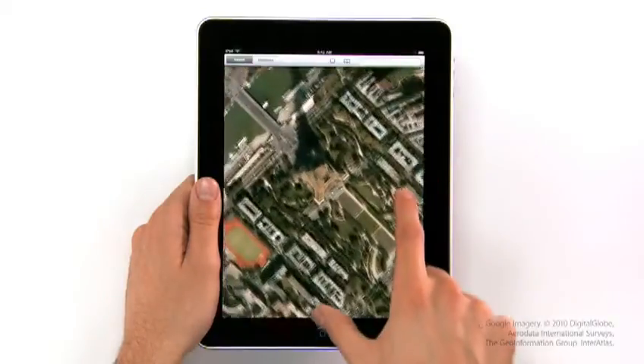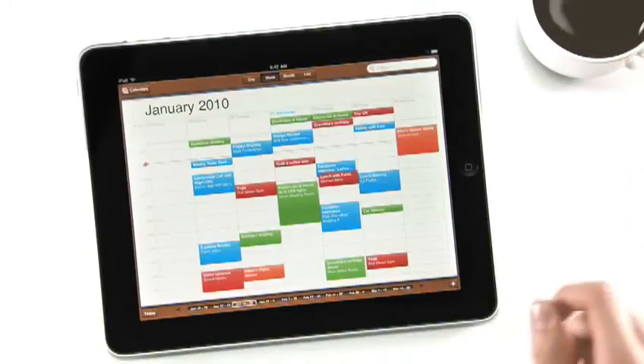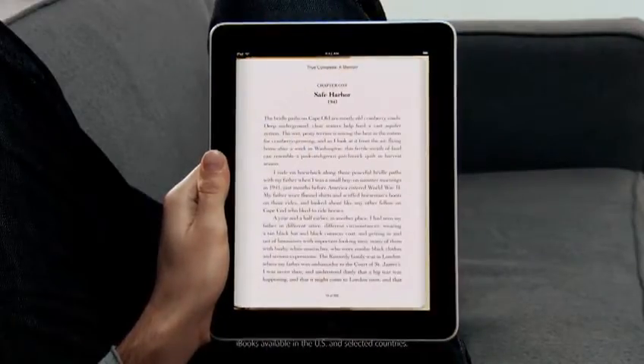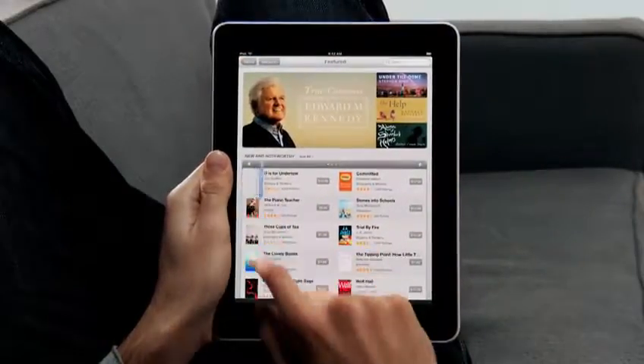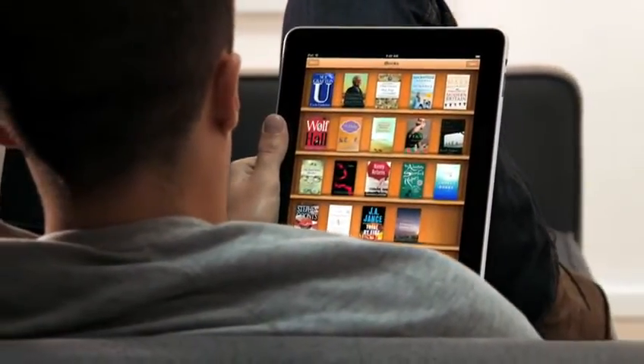We also built an incredible Maps application — it's really fast. And we created a calendar application like nothing you've ever seen on a computer before. Another app we're really excited about is called iBooks. When you couple books with a high-res color display, reading an e-book is just such a pleasure. Not only can you read books on it, but the UI actually flips over to reveal a bookstore behind it. With a tap of your finger, you can purchase and download a book and immediately start reading it. So now we have three phenomenal stores on the iPad: the iTunes Store, the App Store, and the iBooks Store.